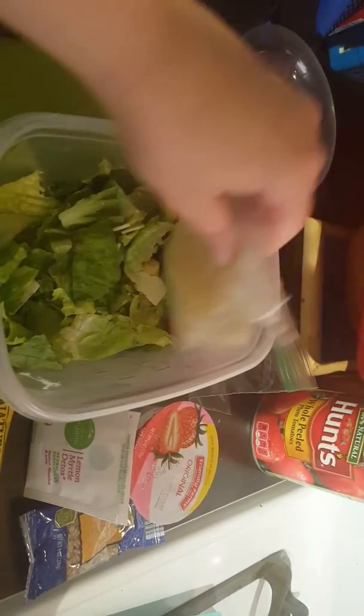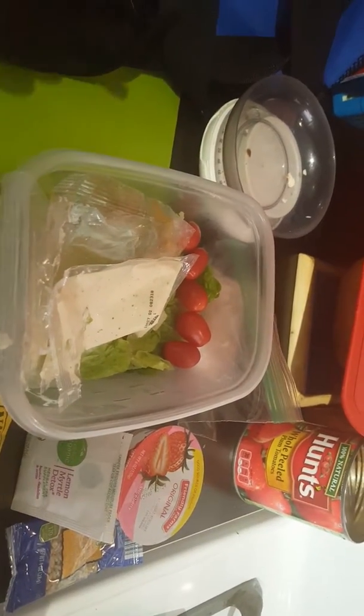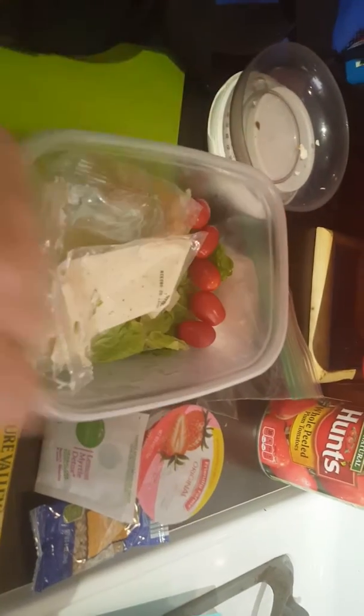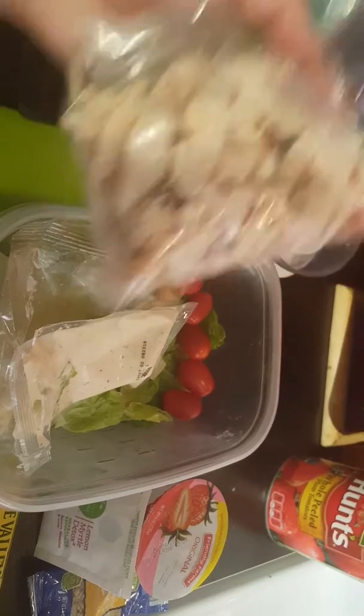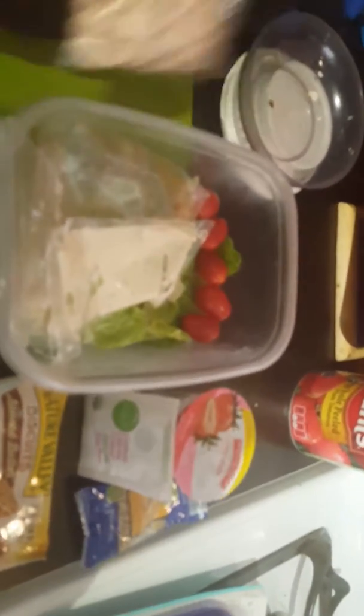I'm going to have half a Caesar salad kit — all the dressing, a little bit of Parmesan, some croutons. It's from Aldi's as always. I threw in some tomatoes, and then I have about two servings of this chicken. I wouldn't normally take so much, but I have to use it up. It's been open for a little bit in the fridge, so I'll munch on that. That will be a good lunch.